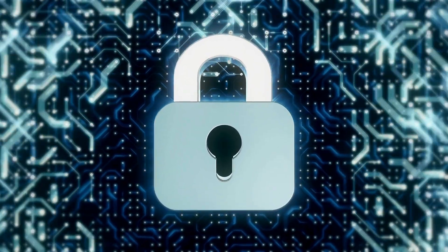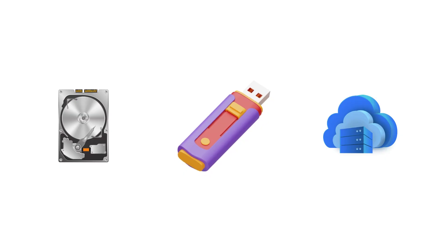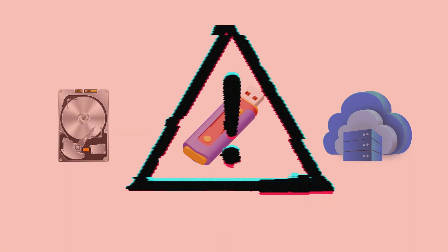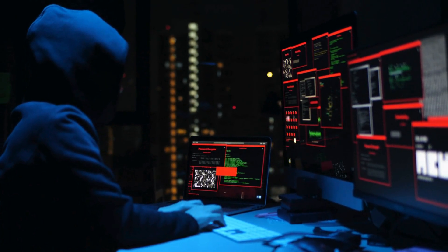Security: encryption and other security measures are critical to keeping your backups safe from unauthorized access. But traditional backup methods — external hard drives, USBs, or even some cloud providers — come with their own risks. Hard drives can fail, USBs can be lost, and centralized cloud solutions are vulnerable to hacking and breaches.